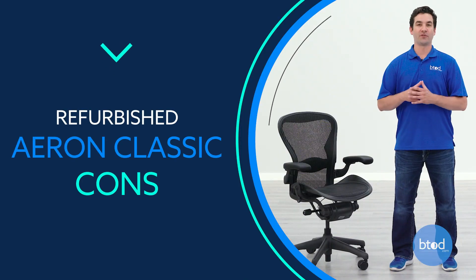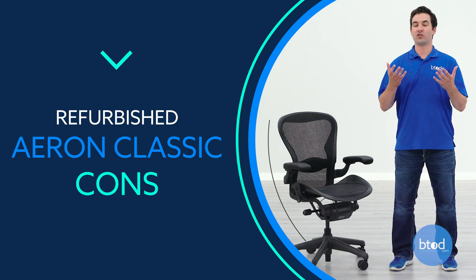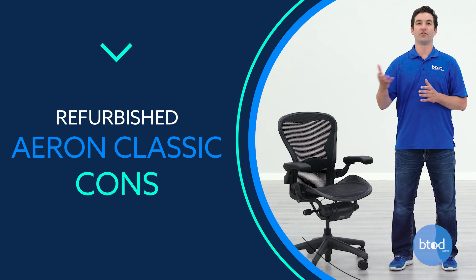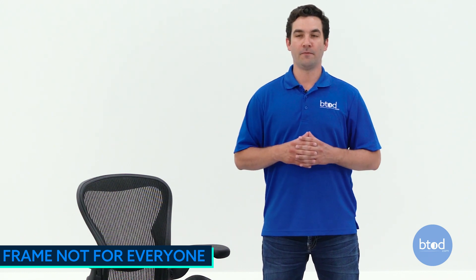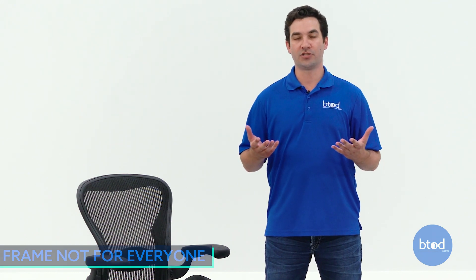Now we're going to touch on a few of the things that I don't necessarily like about the chair, just so you're aware of the downsides. One of the biggest downsides with the Aeron in general — not necessarily the refurbished model from btod — is going to be the frame on the chair, both the seat and the back. It's probably the number one complaint with the chair.